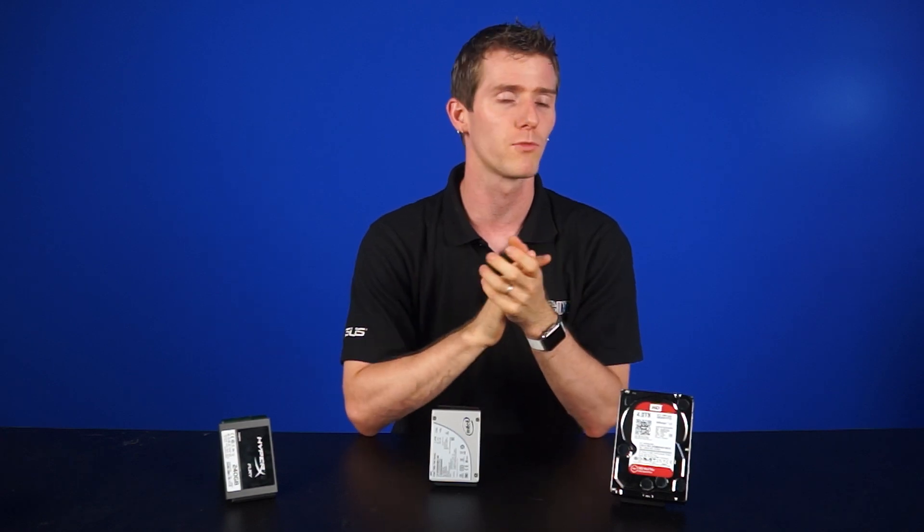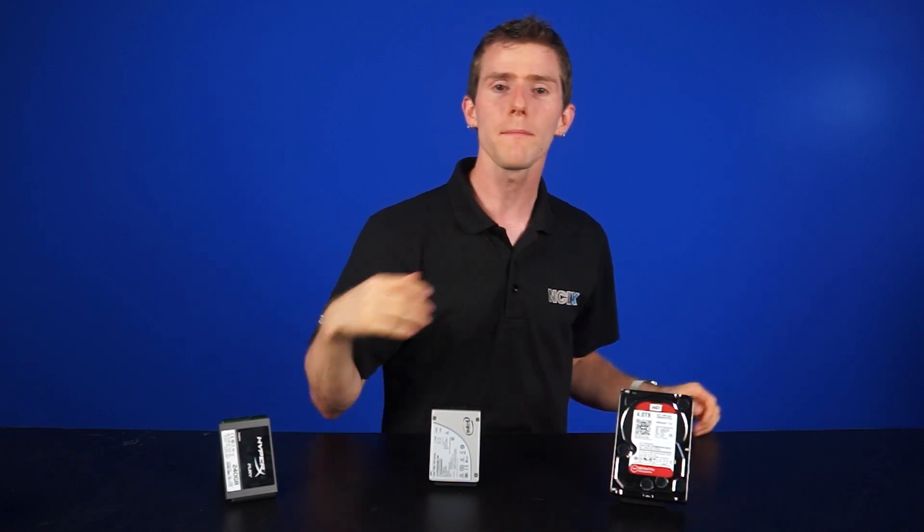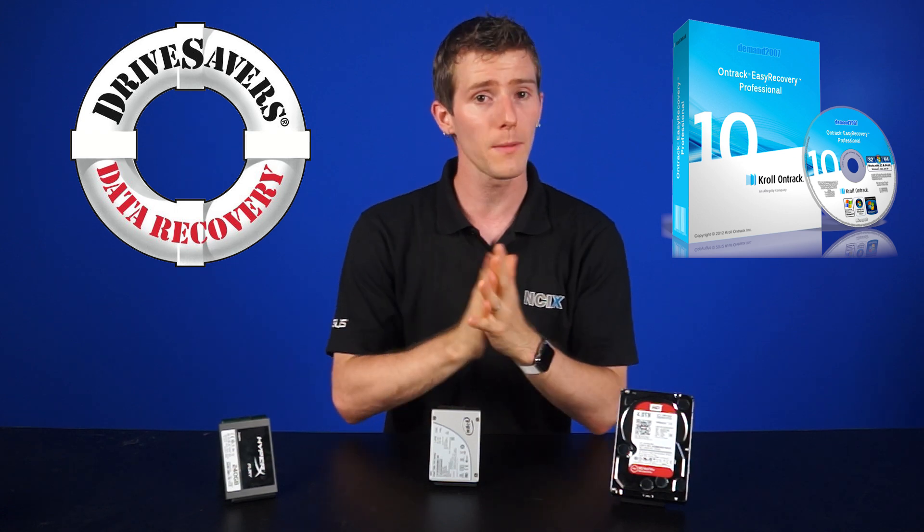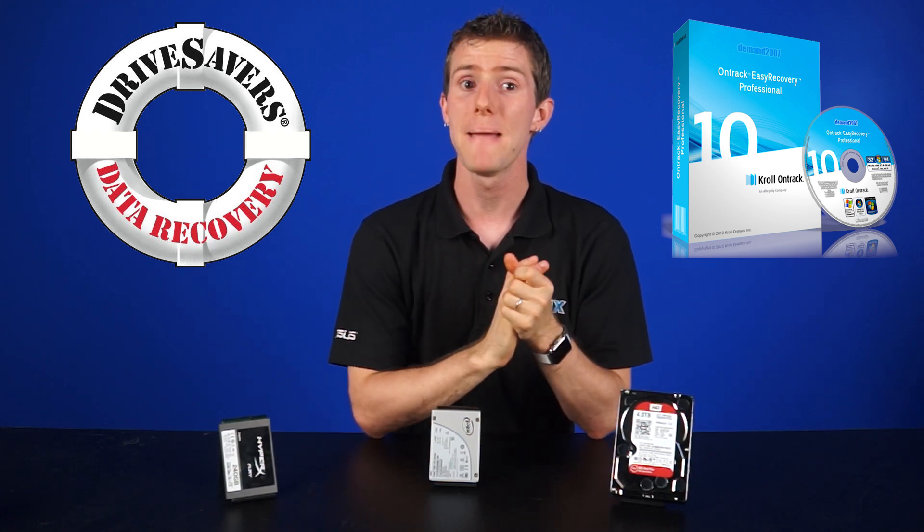If you're somewhere else, companies like DriveSavers and OnTrack can help you out, although it could end up costing you a pretty penny.